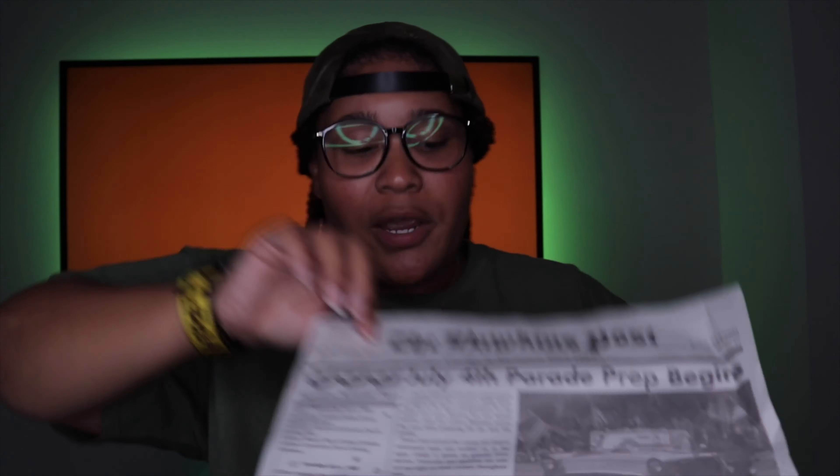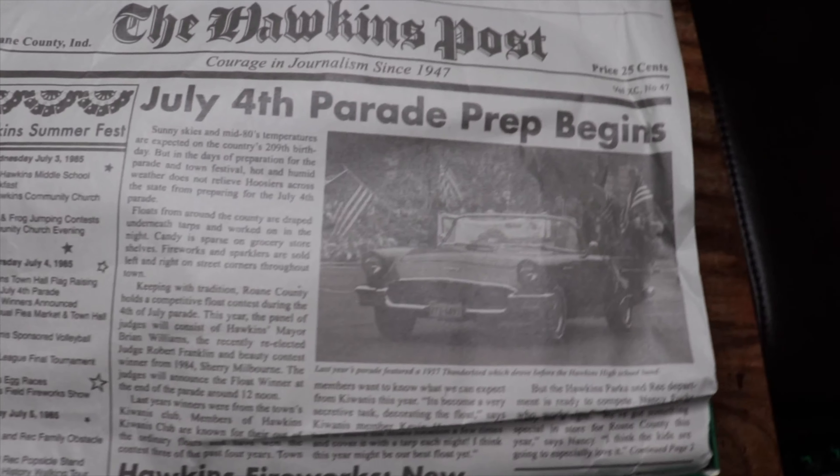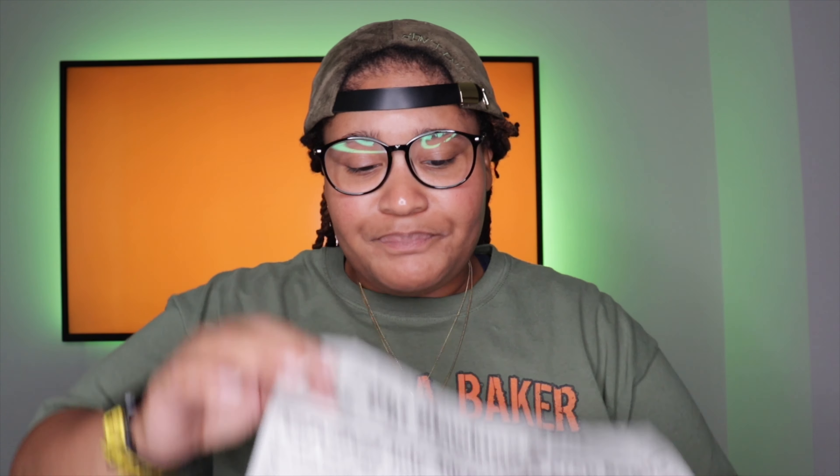On the inside it says 'Nike Stranger Things.' What I thought was really dope is that the tissue paper wrapping is actually a newspaper — the Hawkins Post. When I got the shoe I hadn't watched Season 3 yet, so I didn't remember it, but the Hawkins Post is featured a lot in Season 3. I actually read the newspaper and some things didn't make sense at first, but it turned out to be clues happening in the current season, which I thought was super cool.